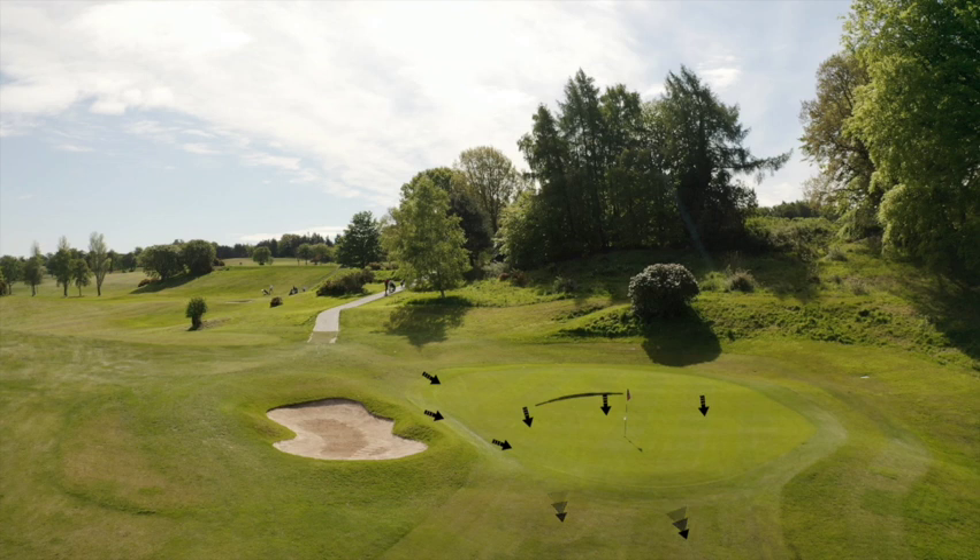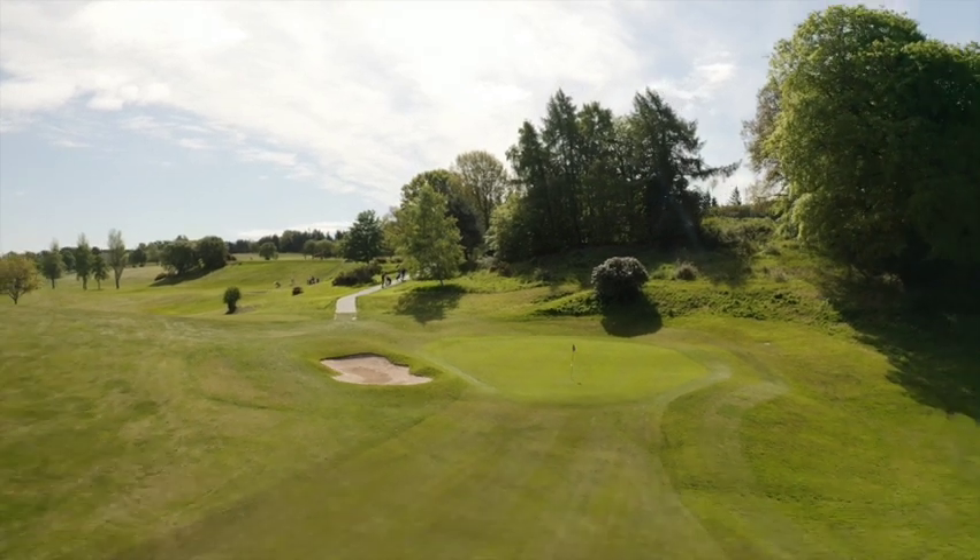Anything short makes par very hard to achieve with the runoff from the front edge. The green is just as challenging as the previous hole, so concentration levels need to be maintained until the ball is in the hole.